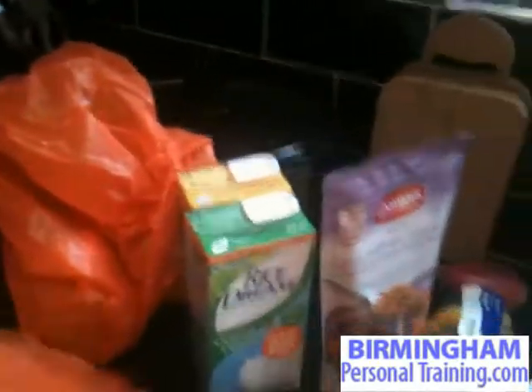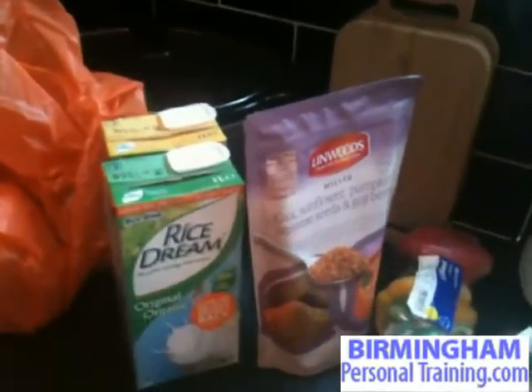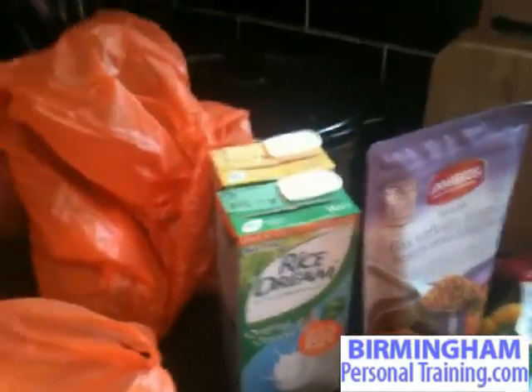We've also got rice milk. I usually don't have normal milk — I'll always have rice milk because I'm trying to avoid dairy as much as possible. That's a good alternative to normal milk.